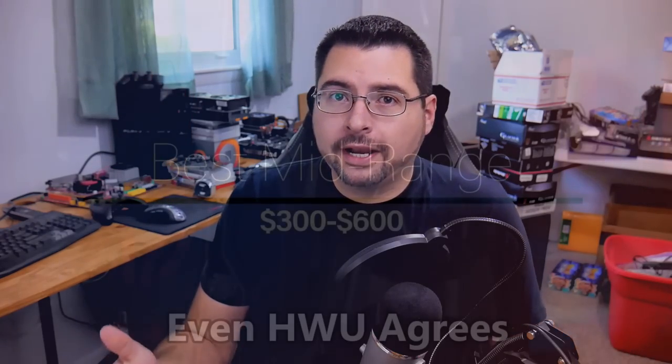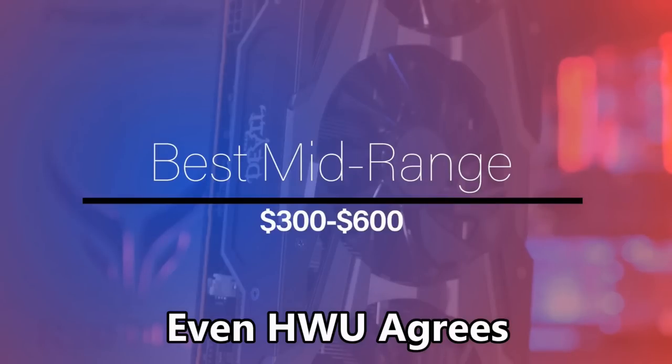Hey guys, Chris here with the Good Old Gamer. So today I want to talk to you guys about the new mid-range for gaming GPUs. This is something that's been a bit of contention since this generation started with RTX last September, so this has kind of been going on for about a year now. And this is the evolving landscape of PC gaming.